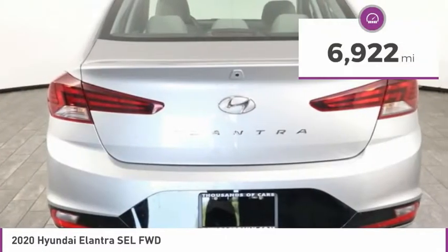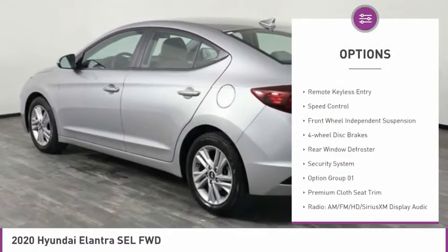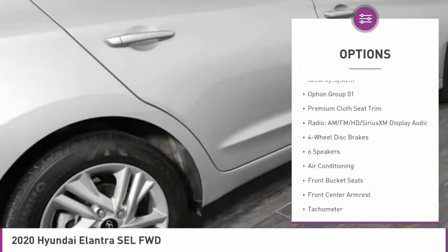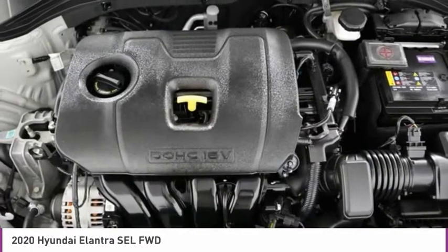This vehicle has less than 7,000 miles. Here are some of this vehicle's great options: electronic stability control, alloy wheels, brake assist, traction control, remote keyless entry, speed control, front wheel independent suspension, four wheel disc brakes, rear window defroster, and security system.